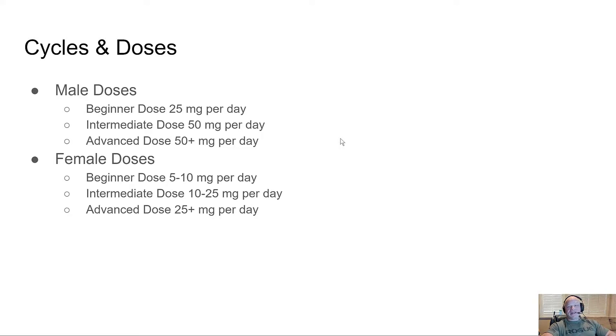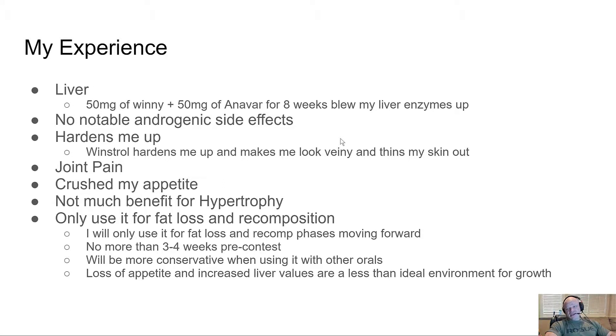I just don't think you need more than four to six weeks. Your joints feel like hell on it — it really dries your joints out badly, everything feels creaky and hurts. From my personal experience, I've never had serious liver issues until I stacked Winstrol with Anavar, and then my liver enzymes shot through the roof — completely out of control. I took both independently with no issues, but combined it blew up my liver enzymes.